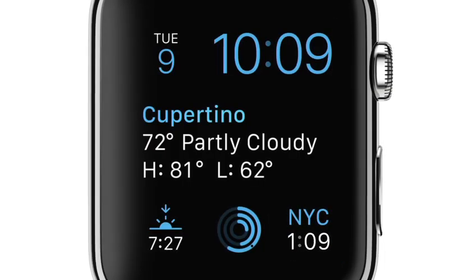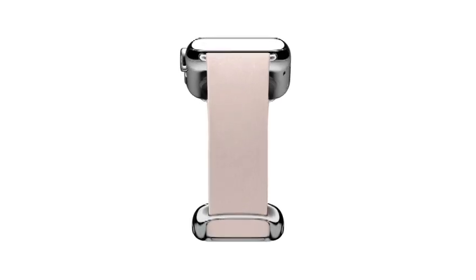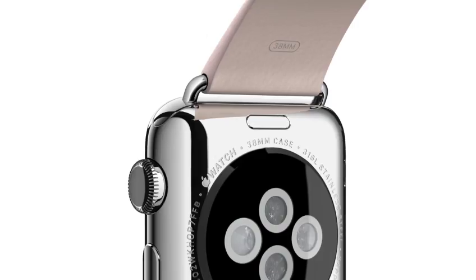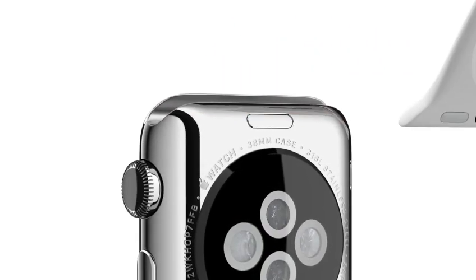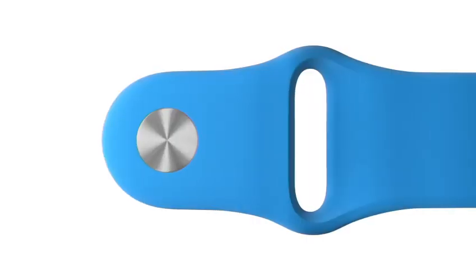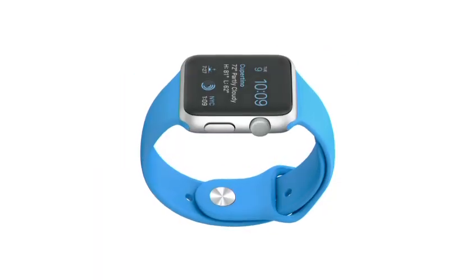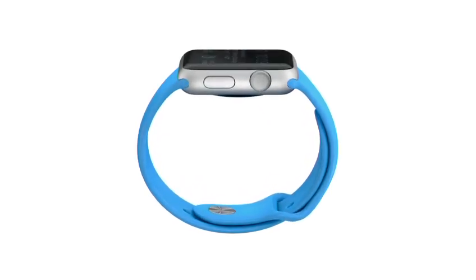Personalization extends way beyond the interface. We have designed six different straps and a mechanism that makes the straps easily interchangeable with a refinement and precision that's born of functionality. The sport band, in a range of bold colors, is made from a tough, durable, sweat and chemical resistant, high performance elastomer.